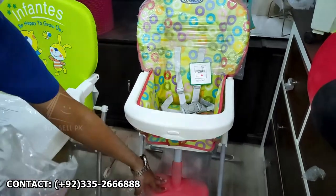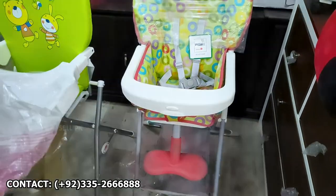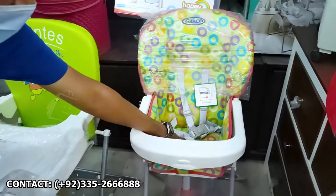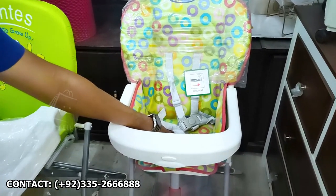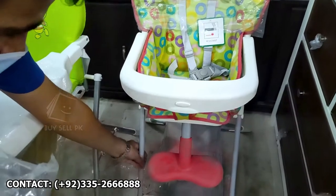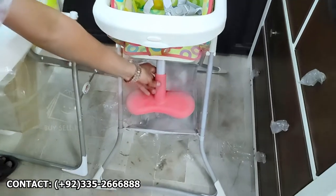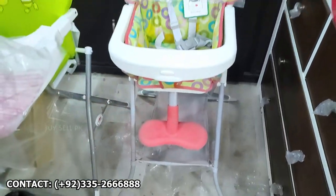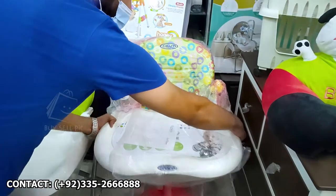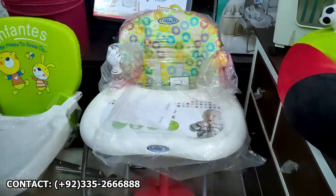The footrest is adjustable — height adjustable. This is a seat with a washable cushion. You can easily clean it. It is a metal frame with plastic frame support. This is non-breakable fiber. There are two adjustments — one way and the other way.